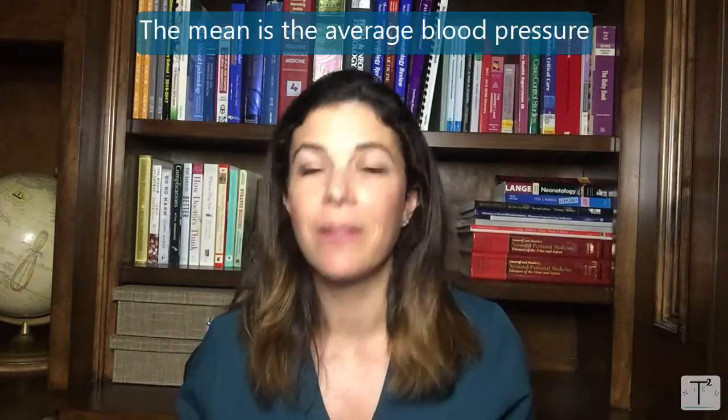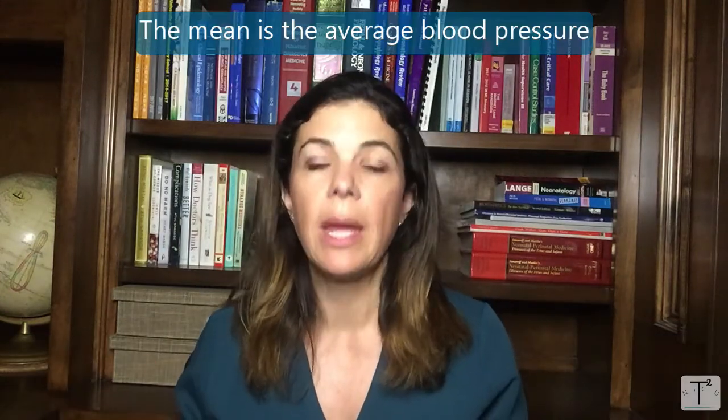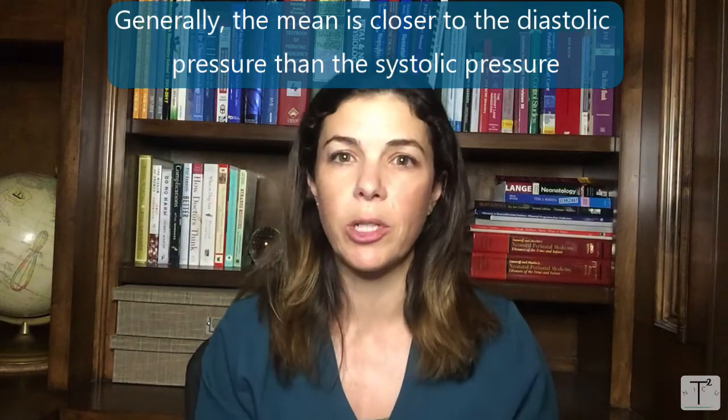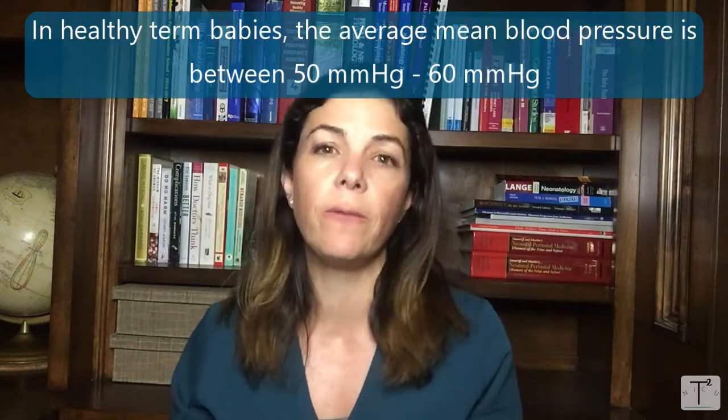The mean, like the name suggests, is the average blood pressure. Since we spend a lot more time in diastole than systole, generally the mean blood pressure is closer to the diastolic blood pressure than the systolic blood pressure. Studies on healthy term babies have shown that the mean blood pressure in the first few hours to the first few days of life is somewhere between 50 and 60.